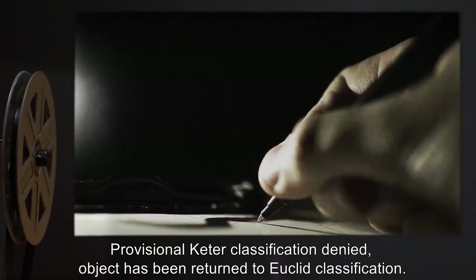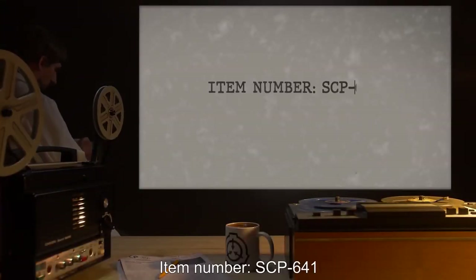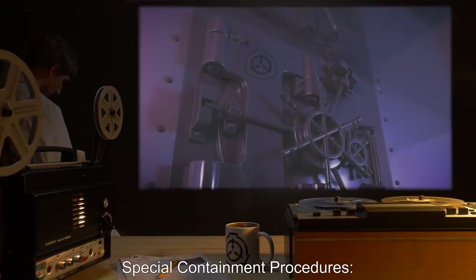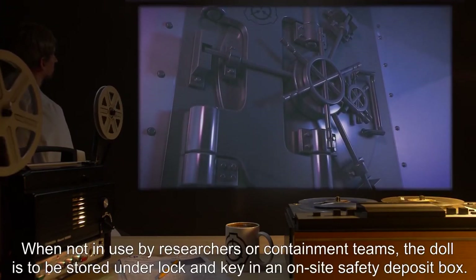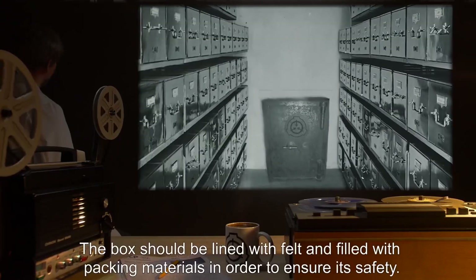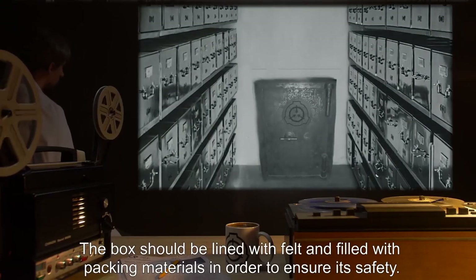Addendum 640-C: Provisional Keter classification denied. Object has been returned to Euclid classification. Item number SCP-641. Object class: Safe. Special containment procedures: When not in use by researchers or containment teams, the doll is to be stored under lock and key in an on-site safety deposit box. The box should be lined with felt and filled with packing materials in order to ensure its safety.